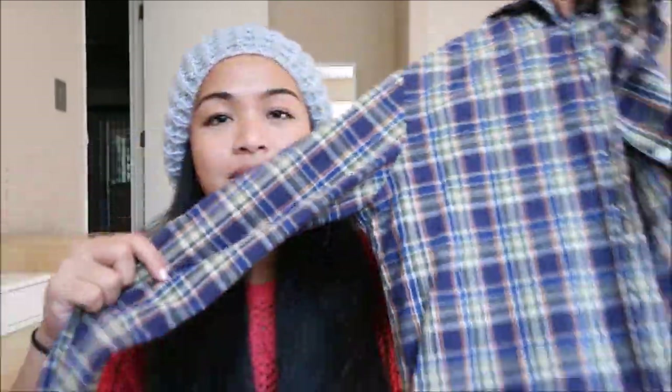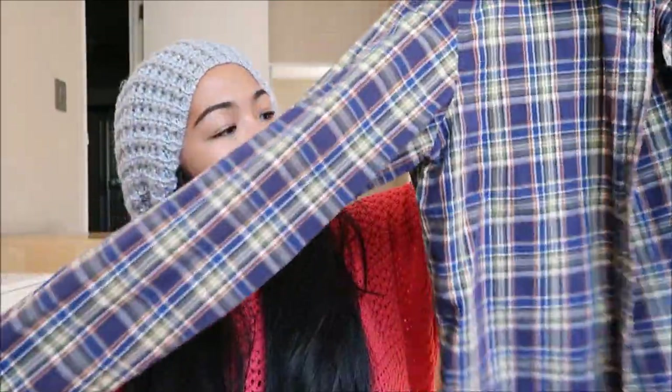The next thing I have is by Abercrombie & Fitch in a size medium — I'm guessing this is a size medium in kids, because it's quite a little bit smaller — but another plaid shirt.